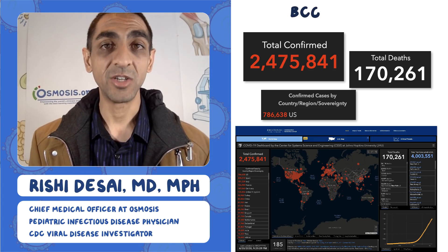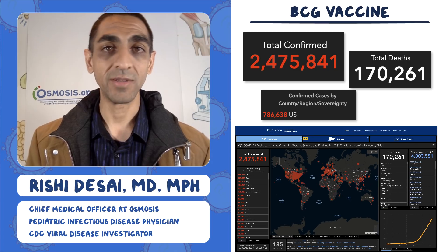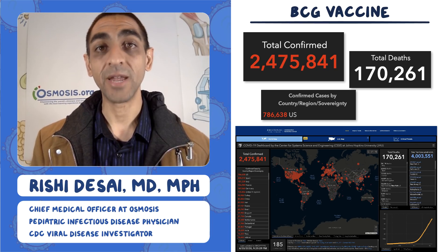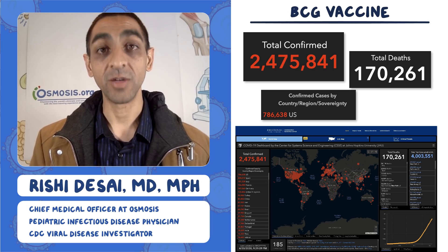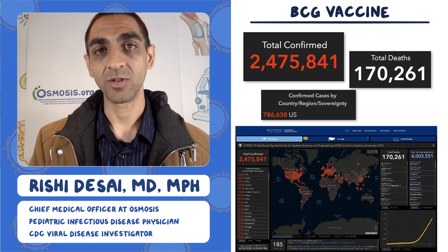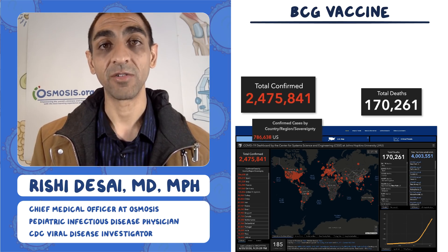Today we're going to talk about BCG vaccine, and specifically what BCG vaccine is — it's a vaccine given to prevent dissemination of tuberculosis. It's given often to infants to prevent TB meningitis, which is in many cases fatal for young babies.